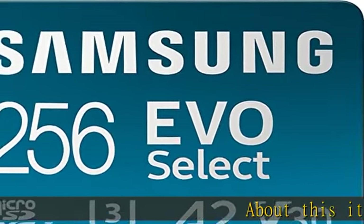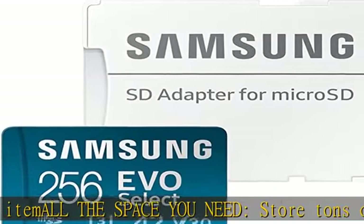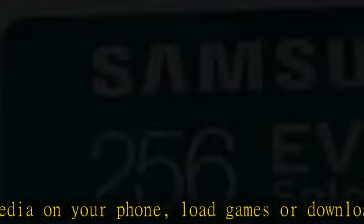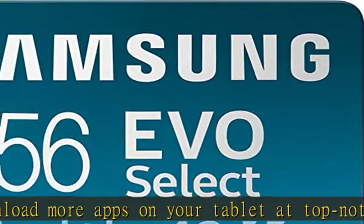All the space you need — store tons of media on your phone, load games, or download more apps on your tablet at top-notch speed, making transfers seamless and reliable. Fast and smooth with super fast U3 Class 10 rated transfer speeds of up to 130 MB/s and UHS-I interface.